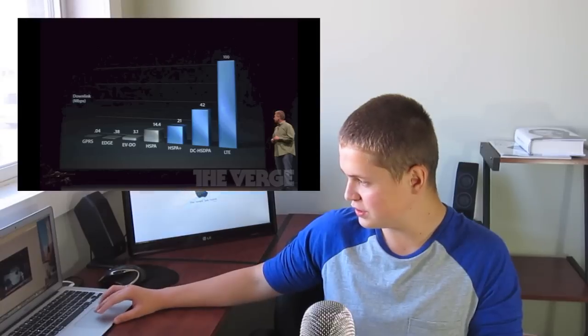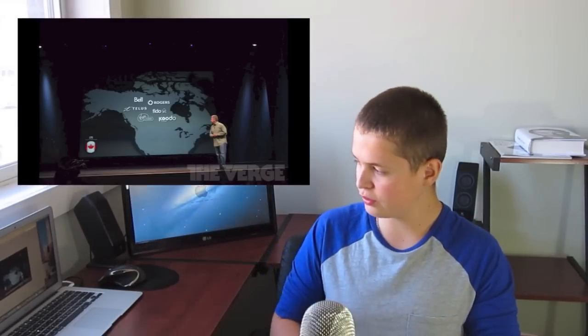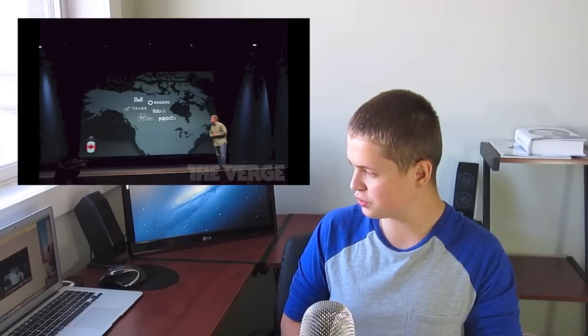Ultrafast wireless: Apple finally brought LTE to the iPhone, which will allow for a lot faster speeds — and it's not only your 3G and 4G internet, but also your Wi-Fi will run a lot faster. Here in Canada, the carriers will be Bell, Telus, Rogers, Koodo, and a few others.